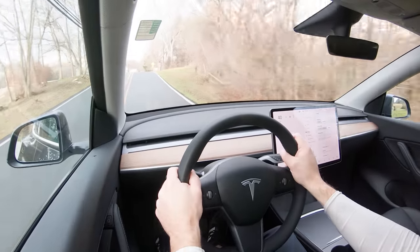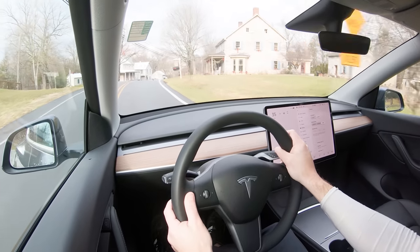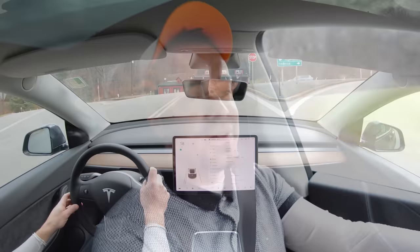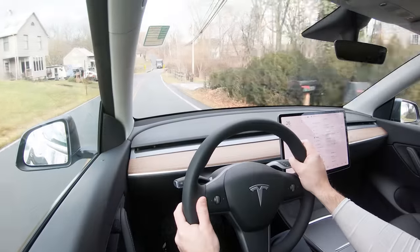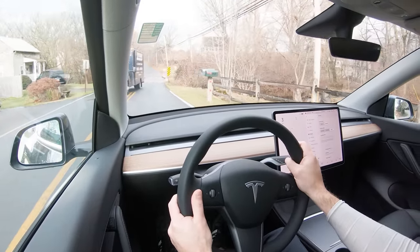Steering feel was one of the first things I noticed — it leans on the heavier side, which I personally like. In sport mode it gets even weightier, immediately pointing you in the direction you want to go. This is really one of the better steering feels I've tested in quite a while. Switching to comfort mode it instantly loosens up, so there's something for everyone. I'm putting it back in sport — that's better.